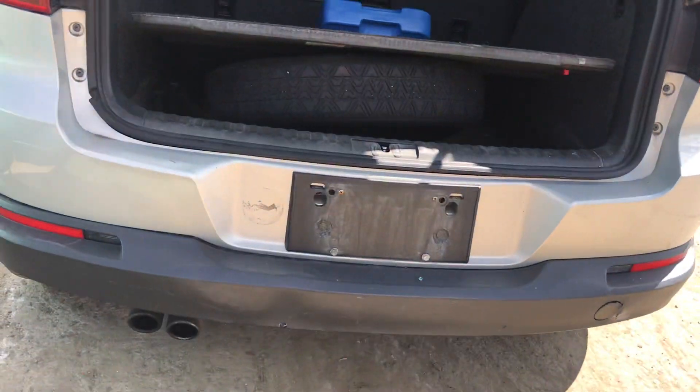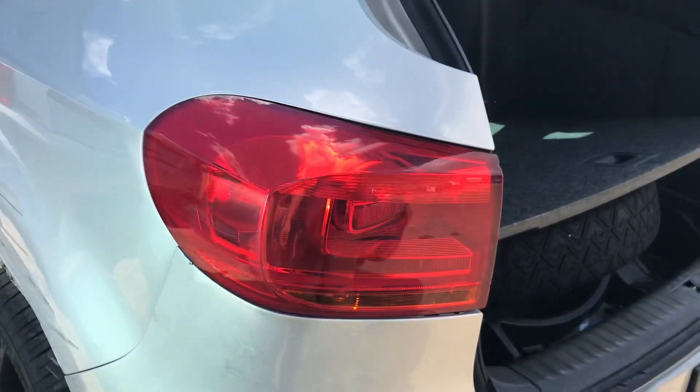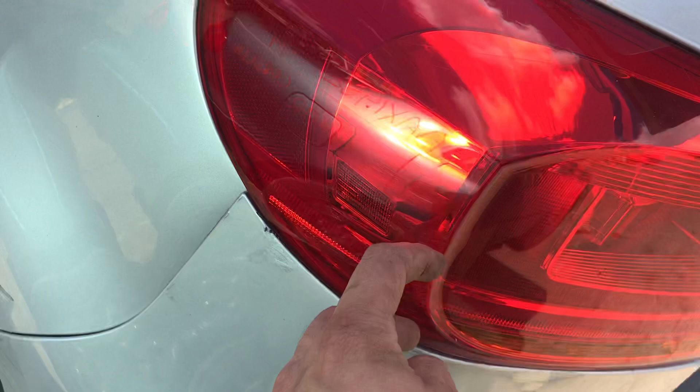This tail light has a little scratch, but other than that it's fine.